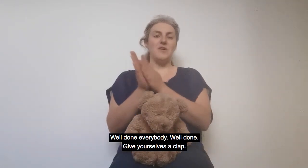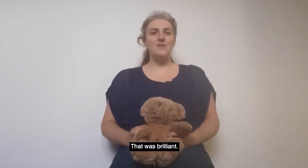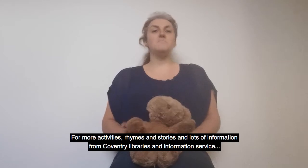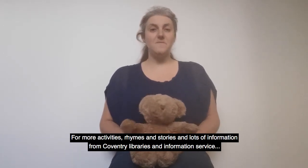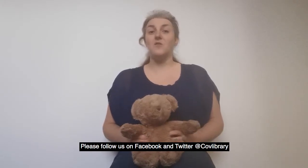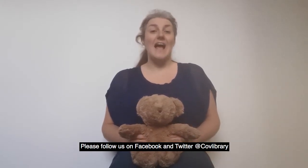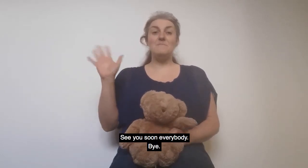Well done everybody, well done! Give yourselves a clap, that was brilliant. For more activities, rhymes and stories and lots of information from Coventry Libraries and Information Service, please follow us on Facebook and Twitter at CovLibraries. See you soon everybody, bye!